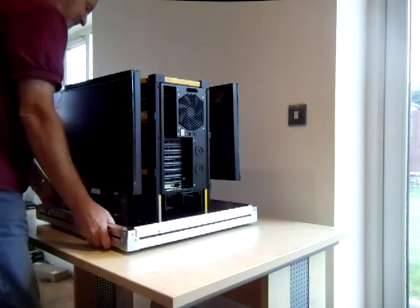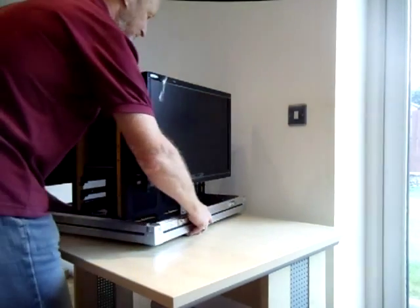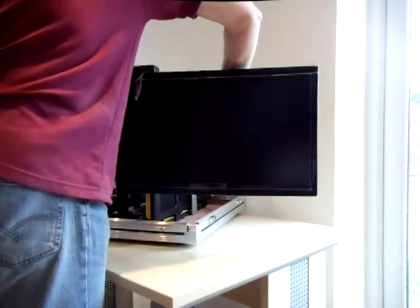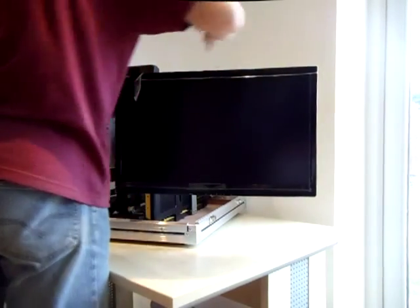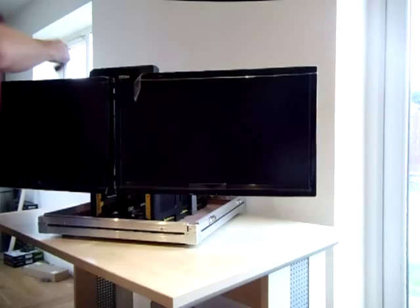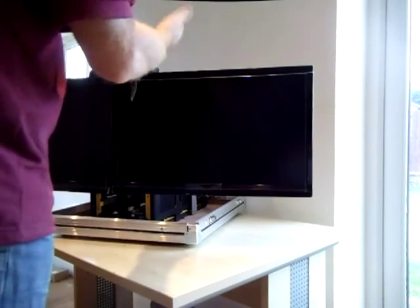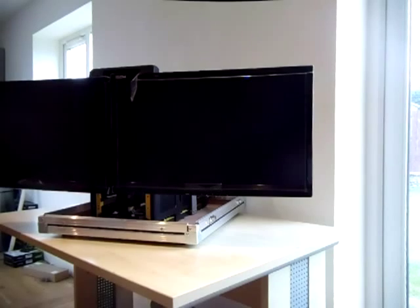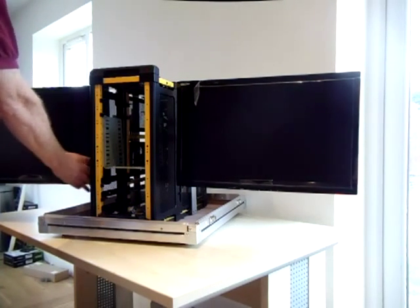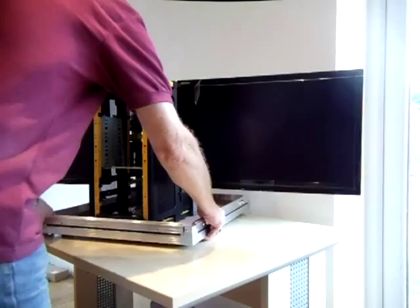The two screens are on the side there and they can be put in varying positions. I originally built them to come in this direction. There is room inside here for storage of cables, extension leads, keyboards and various bits and pieces. The screens can also be orientated like this, or also can be moved to the rear as well.